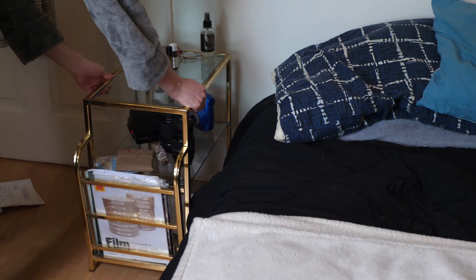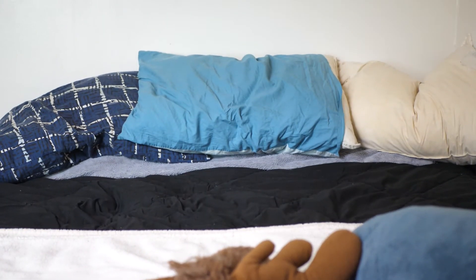For pillows, I usually start with this big fluffy gray one, and then this is where I'll get creative and play around with it. Fluff them up a little bit for texture. And there we go. The bed is made.